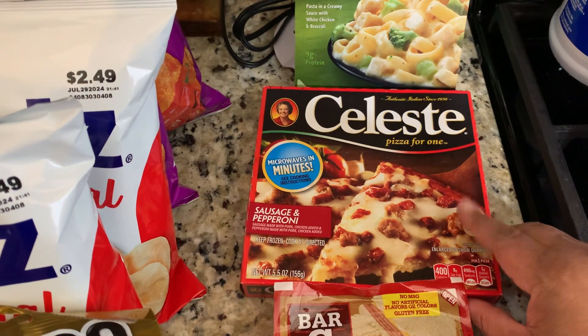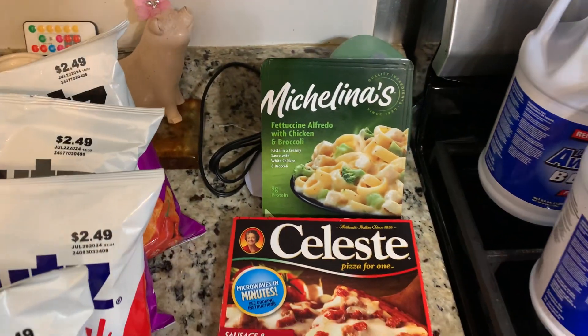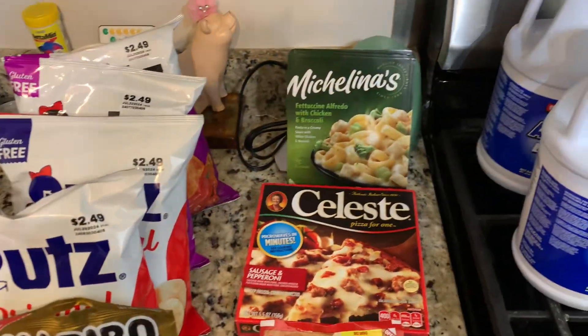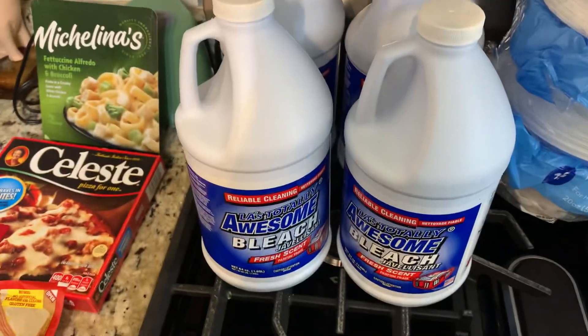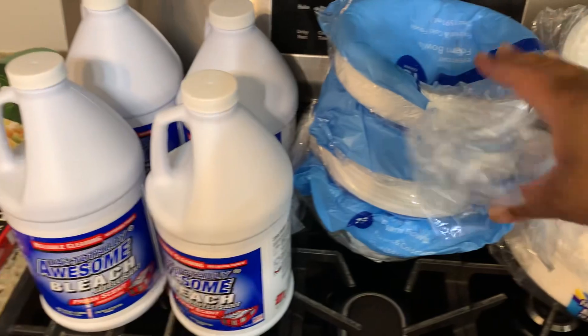I got one of the sausage and pepperoni pizzas and a Michelina's chicken alfredo with broccoli. Also a fettuccine alfredo and chicken and broccoli meal — yum! And then four of the bleaches. Sorry, I'm talking too fast!